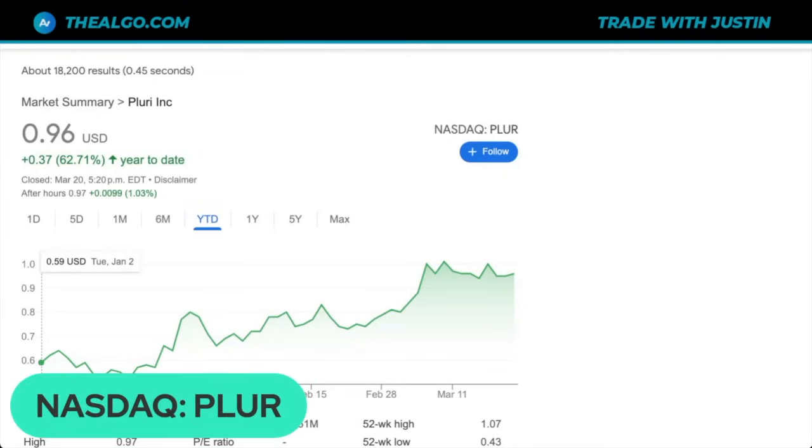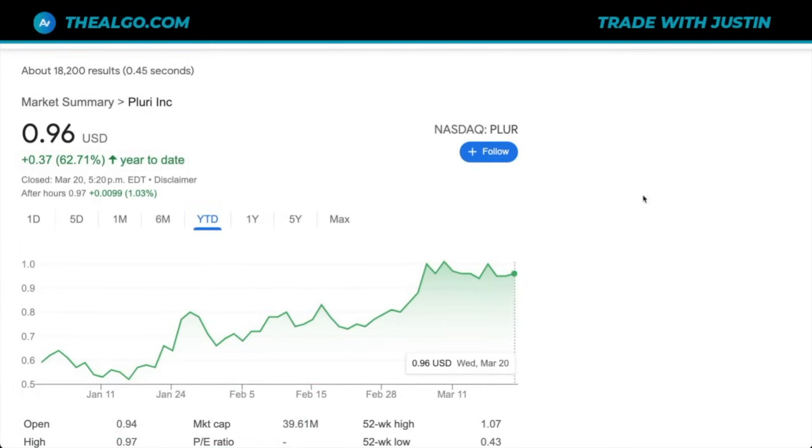We're going to start by looking at the chart. You can find Pluri Innovations under the ticker P-L-U-R on the NASDAQ. The stock is up by 62% so far this year. They have a lot of news they put out so far this year, and we're going to go through the reasons why the stock might be up and where it could go from here.